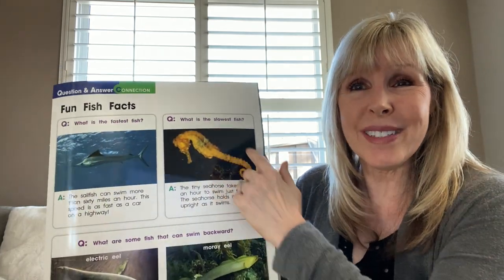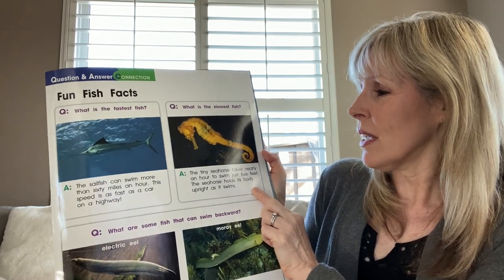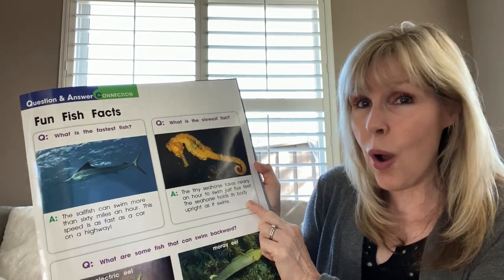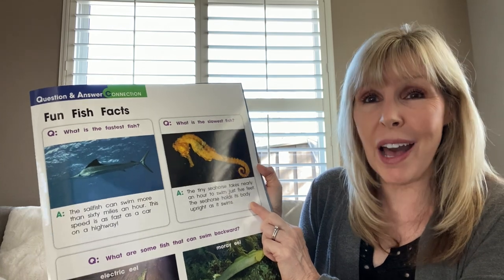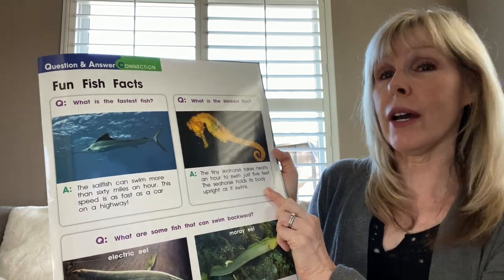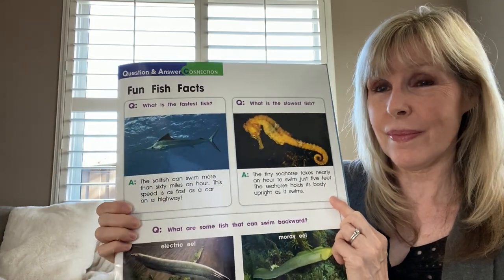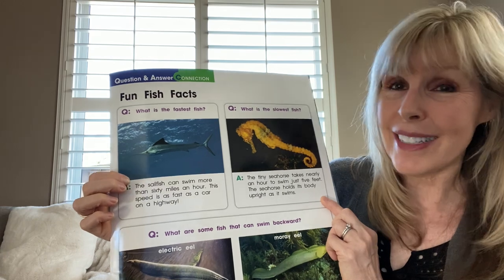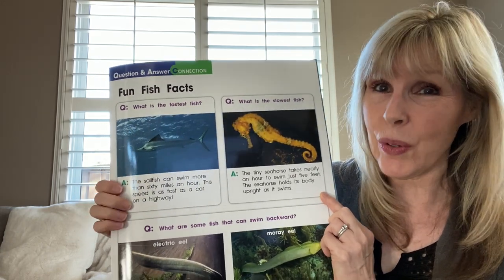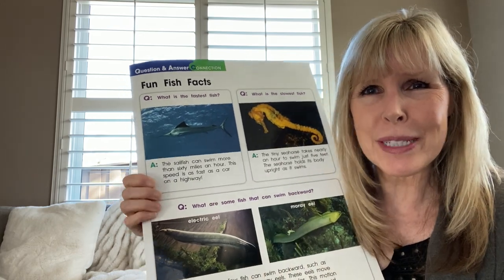Question: What is the slowest fish? The tiny seahorse takes nearly an hour to swim just five feet. The seahorse holds its body upright as it swims. So the fastest is the sailfish, the slowest is a seahorse. We're probably somewhere in between when we swim.